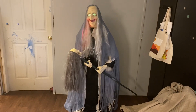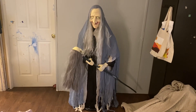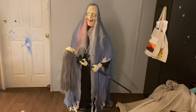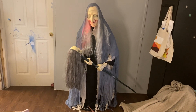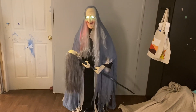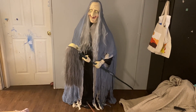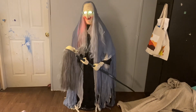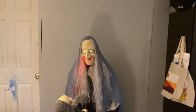Welcome to my home, my little victim — I mean, my little friend. There's something spooky out tonight, and I think it's you. Have you come for a treat? I'm a creature of the night. Welcome to my home, my little victim — I mean, my little friend.